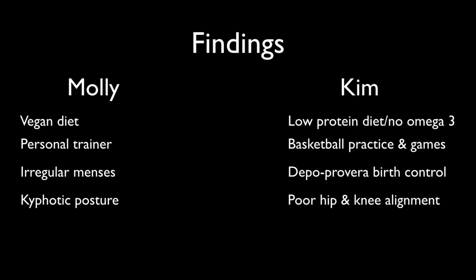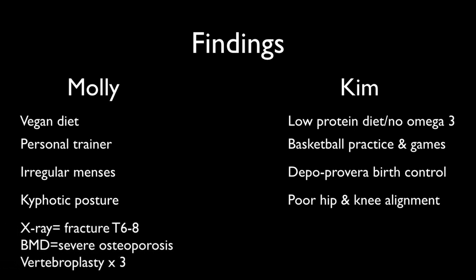I had serious concerns with Molly, so I sent her back to her doctors and asked for a spinal x-ray before seeing her again. Sure enough, the x-ray came back with fractures of T6, T7, and T8. She went on to have a bone mineral density test which showed severe osteoporosis — and yes, she was still in her teens — then within two weeks she had vertebroplasties done at T6, T7, and T8.